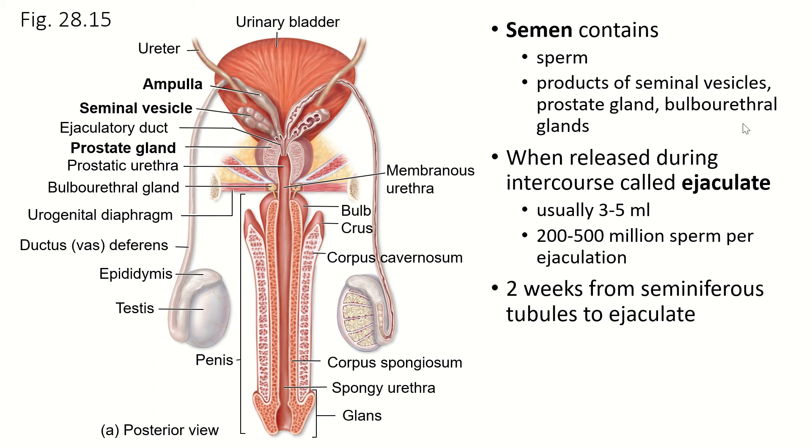Each ejaculation has 200 to 500 million sperm. Compare that to the number of eggs a female produces — if she menstruates for about 40 years, which is average, she'll only produce about 400 to 500 eggs. Whereas men produce hundreds of millions of sperm every single day. It takes about two weeks from the beginning of spermatogenesis until a sperm is ready to be ejaculated.